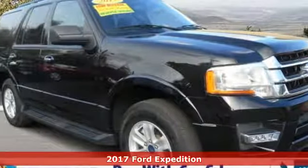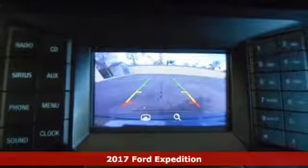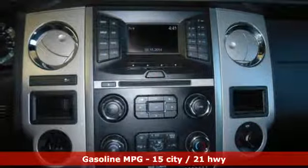It's a certified 2017 Ford Expedition. This Expedition can handle a boatload of people and the boat too, and it comes with all the amenities you need.